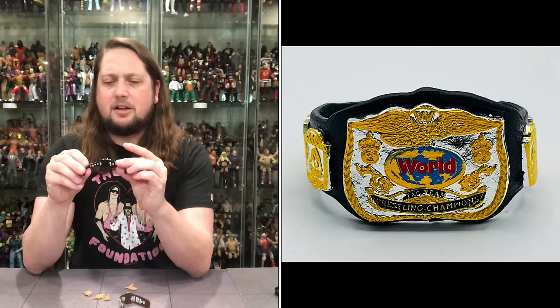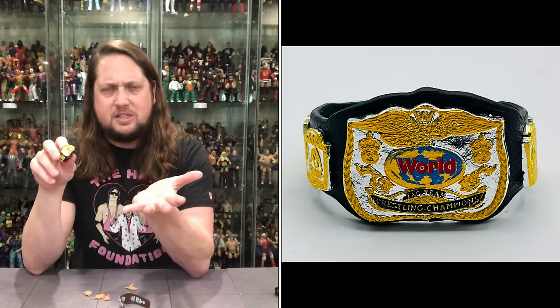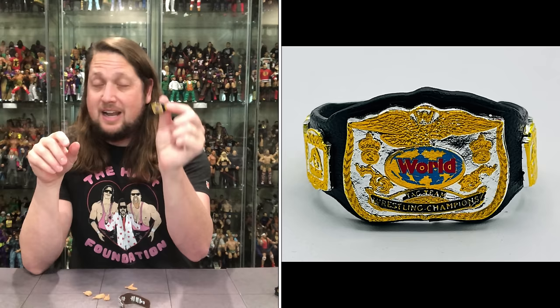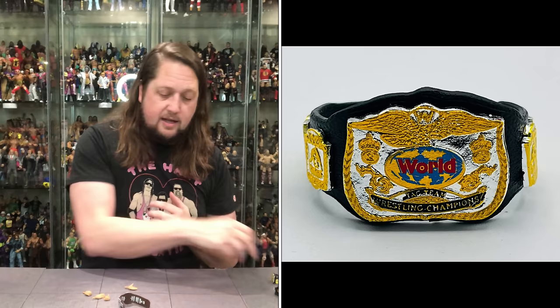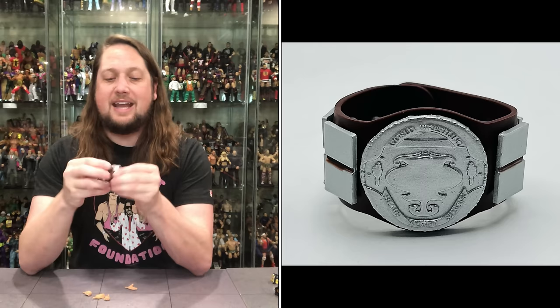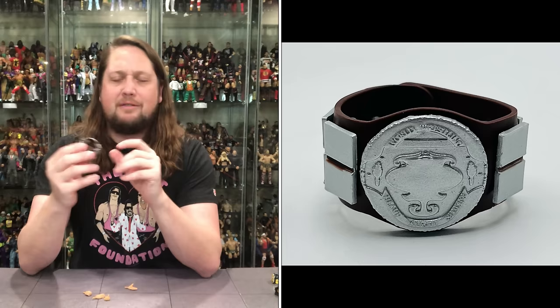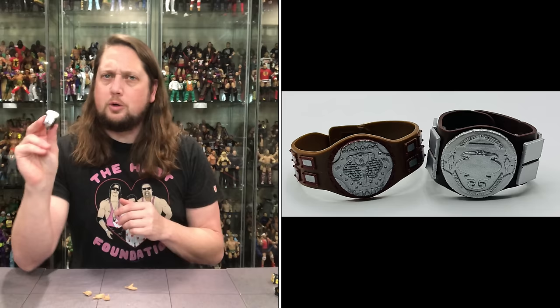First up is the classic tag team title. Not sure if this is the first time we've seen this version with the gold and silver plate together — usually we see all gold or all silver, like with Brutus Beefcake in the Legends line. Very beautiful belt with the silver and gold. There's also a throwback to the old LJN days — the classic LJN-style tag team title belt with a brown strap, similar to what we saw with Hulk Hogan. Very cool, making this set more valuable with two new belt variations.